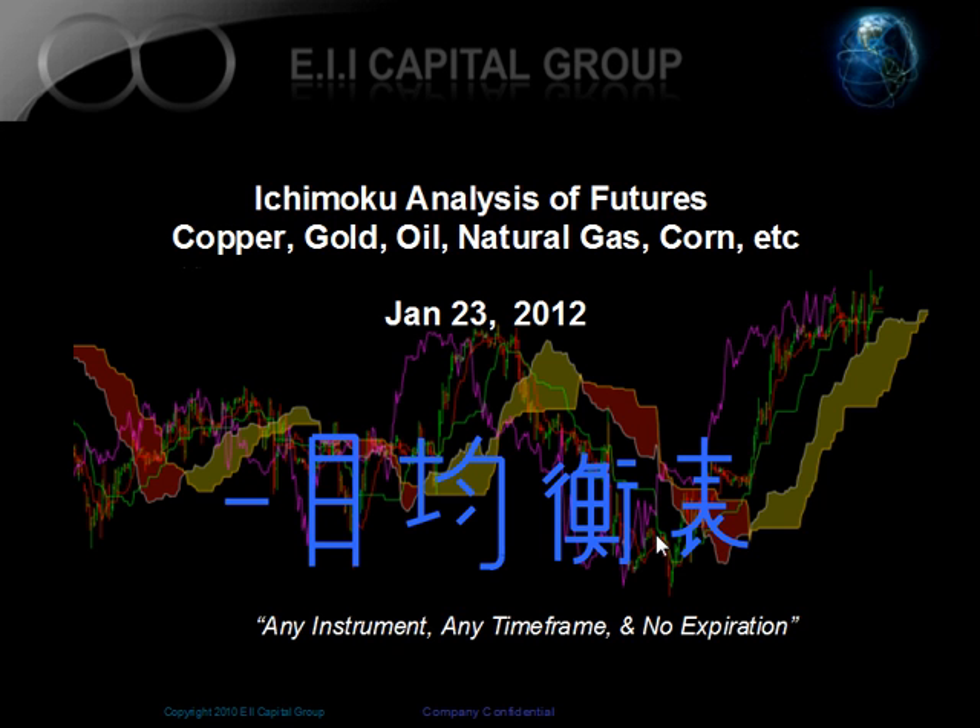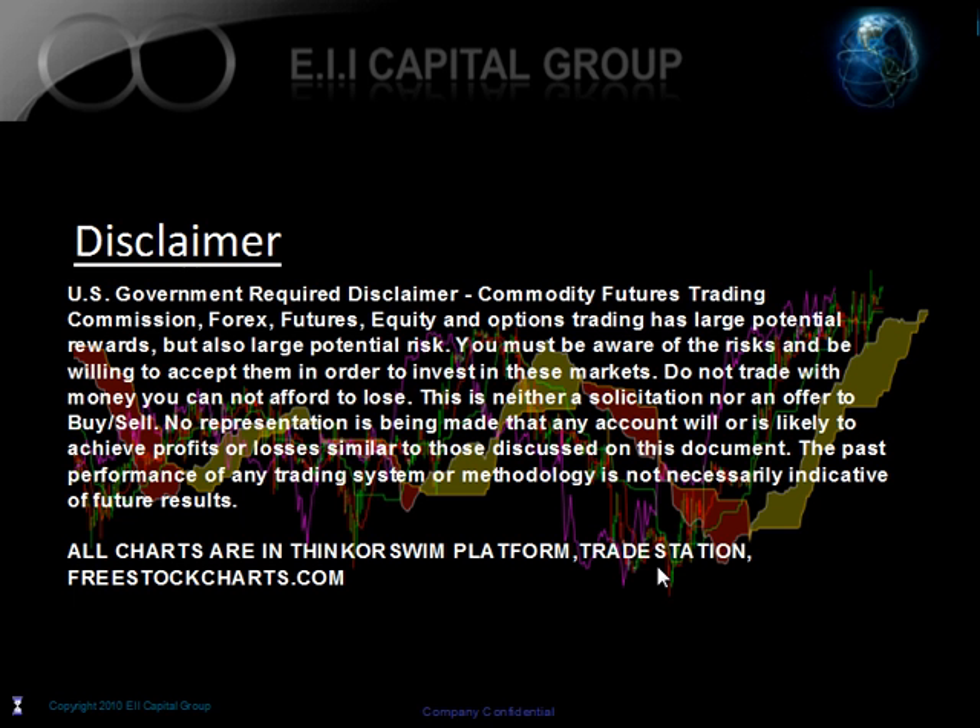Hello, this is Minash Patella from the EII Capital Group. Today is January 23, 2012. This is a weekly Ichimoku analysis for the futures market, where we cover everything from natural gas to oil to metals to commodity futures and so forth.